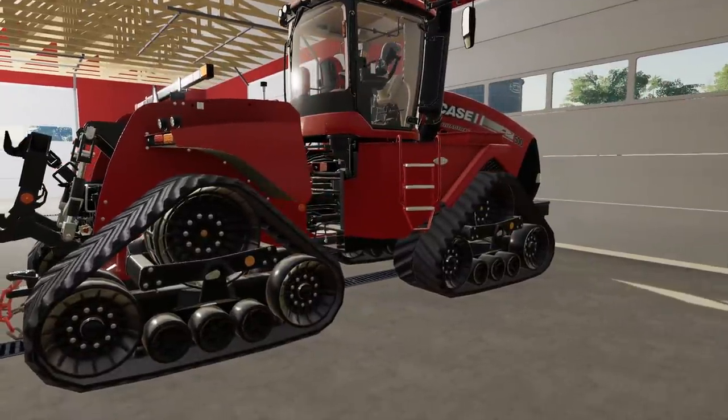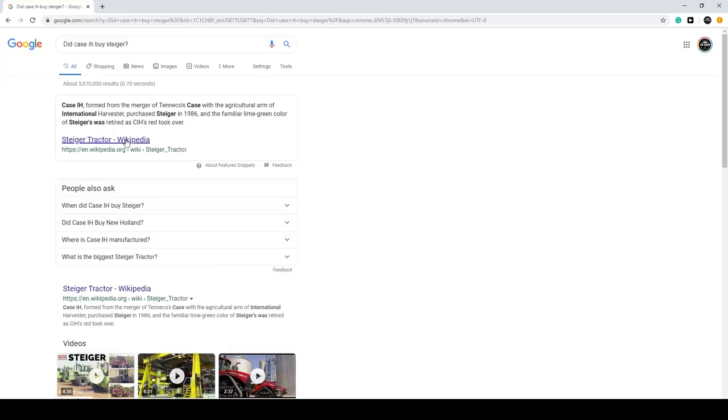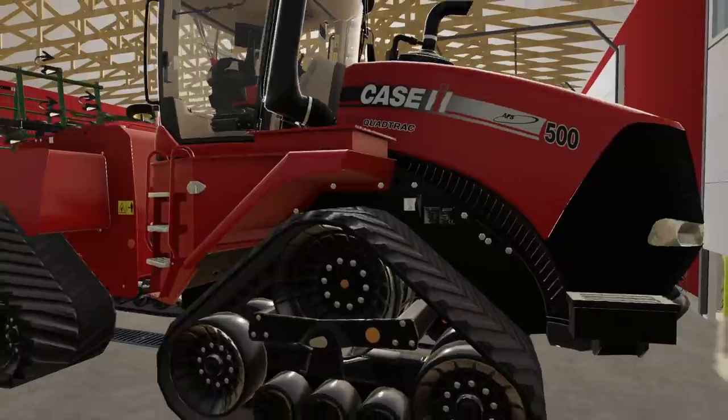Let me pull up my iPad and look this up — 'Did Case IH buy Steiger?' on Wikipedia. People say never trust Wikipedia, and teachers want you to go to some credible source that takes an hour to find, but for fast information it works. International Harvester purchased Steiger in 1986, okay. So that answers that.